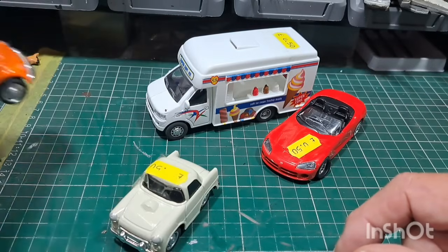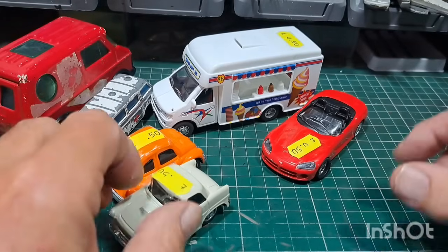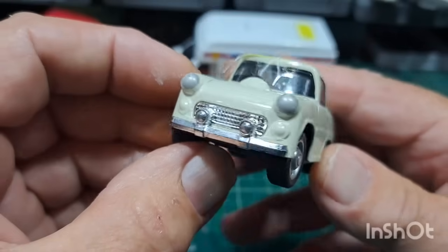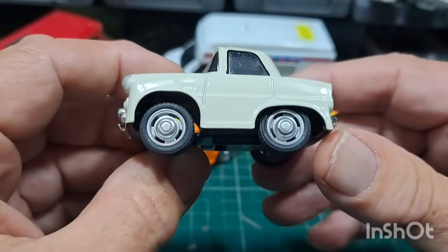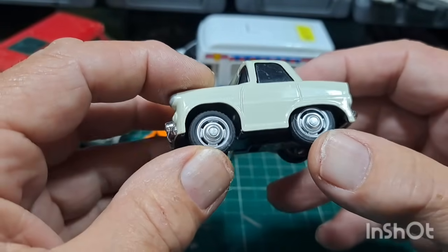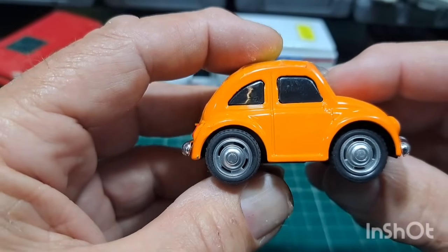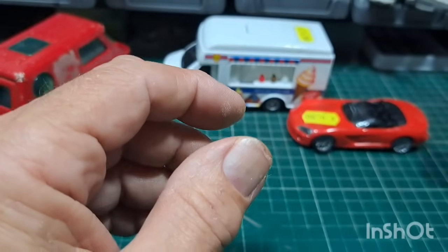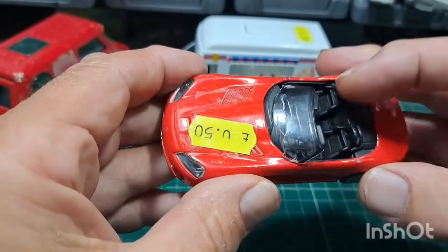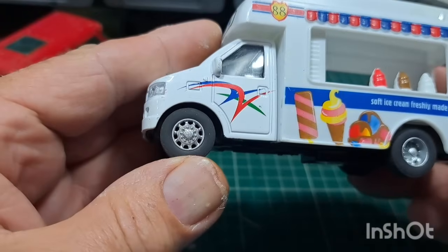I went to a charity shop and it was slim pickings — all I got were these. The reason I got them is the wheels, really. These wheels are quite good. I'm not keen on the cars — funny little things — but the wheels are good. These can be used on Corgis, Dinkies, a custom, or maybe a Matchbox. I got a couple of them, 50p each. You can't go wrong.